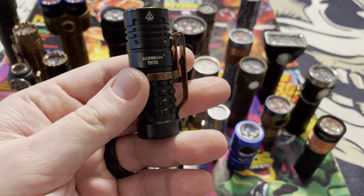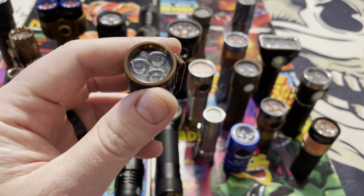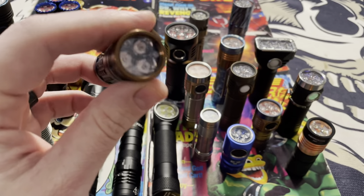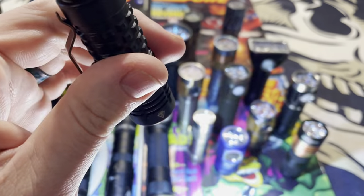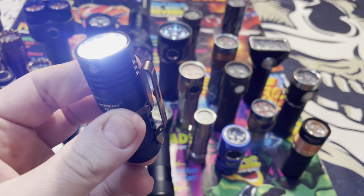This flashlight is called the Acebeam TK-16. It puts out 1800 lumens out of three bulbs in something that's only a little bit bigger than half of my finger. Super bright, really nice. Acebeam has got it down.